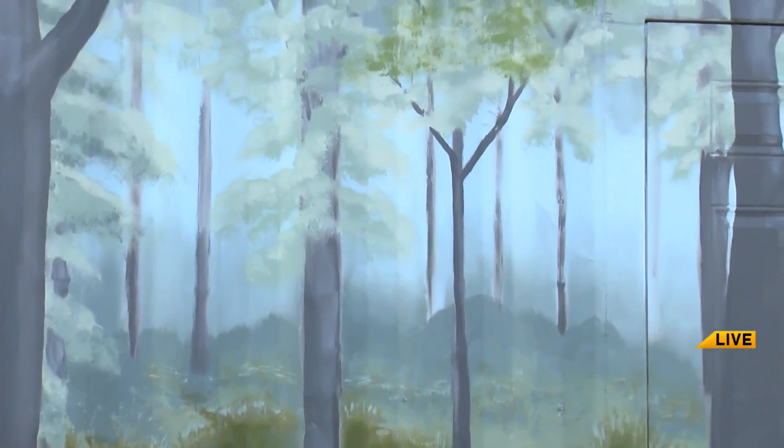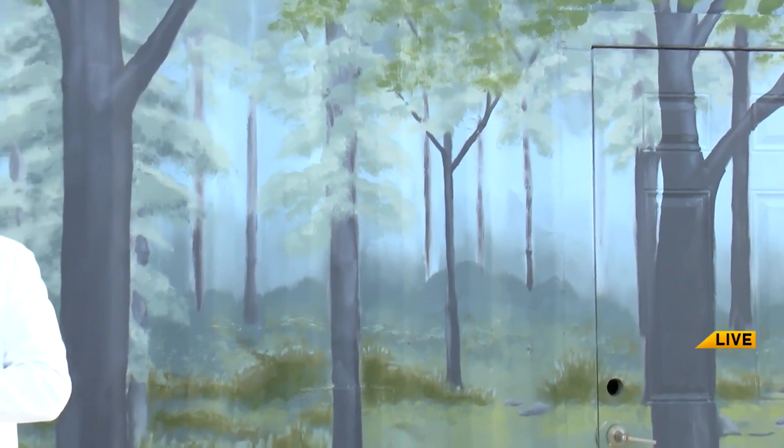Welcome back. Look at this forest. I can't find my way. Jeremy, where are you? I'm going to have to leave breadcrumbs to get back to Metro East because I'm just stuck in the forest, Kelly. Oh, it's beautiful.